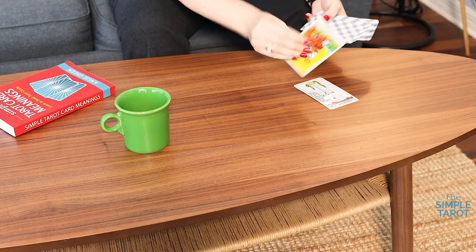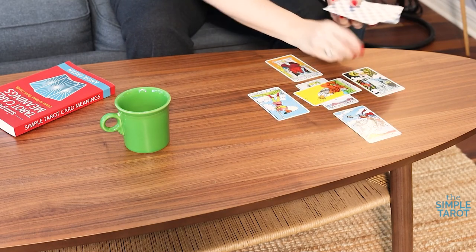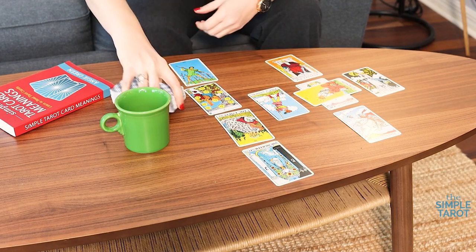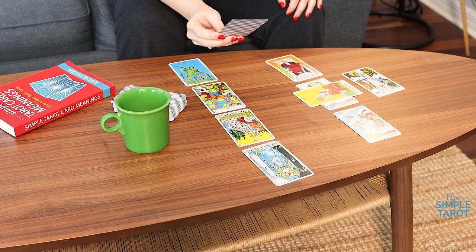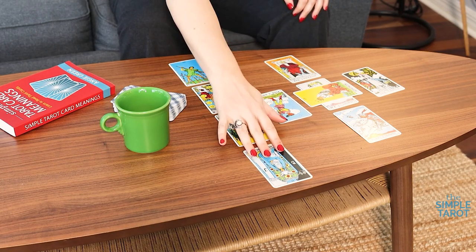What made the Rider-Waite-Smith deck different from earlier decks, and probably one of the reasons it became so popular, is that each of the Minor Arcana cards is illustrated with little narrative scenes and symbols, images and stories. Instead of just looking like playing cards with four hearts on it, it's actually got four coins being interacted with in a narrative structure. This made them easier to learn and easier to read, and it's one of the reasons people love this deck to this day.